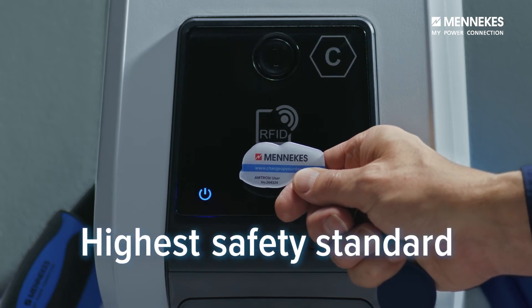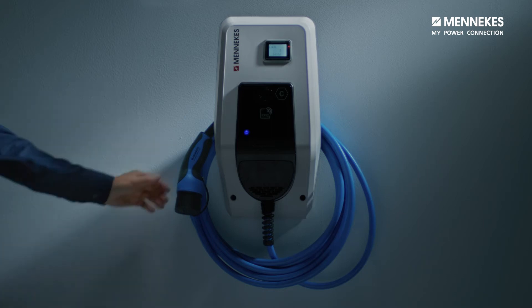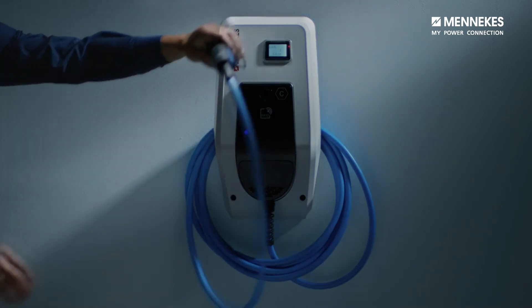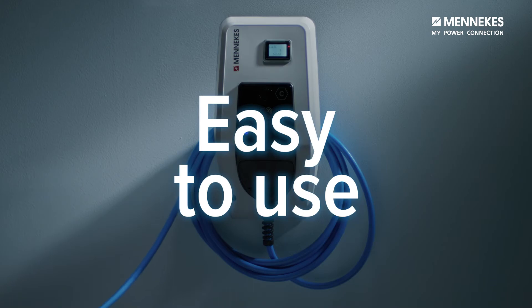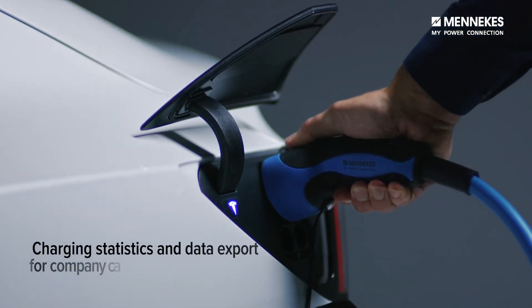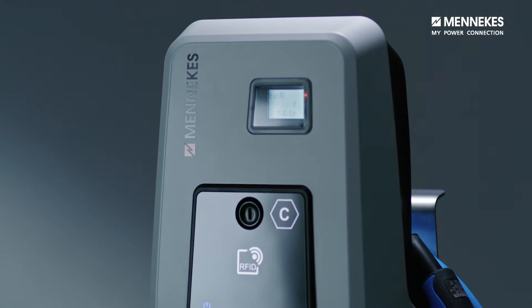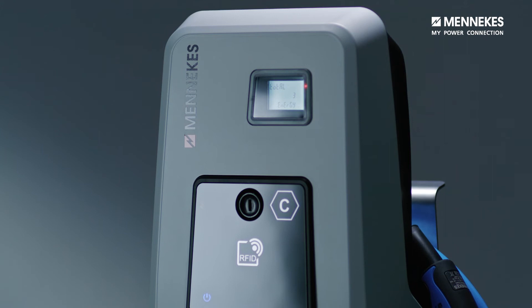If you are driving an electric company car, using the web interface it takes just a few steps to bill your employer for the energy used at home.